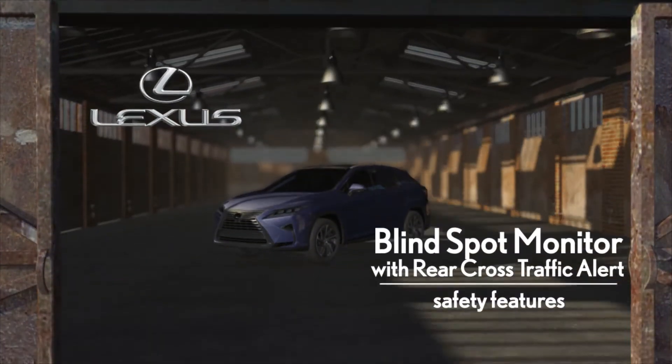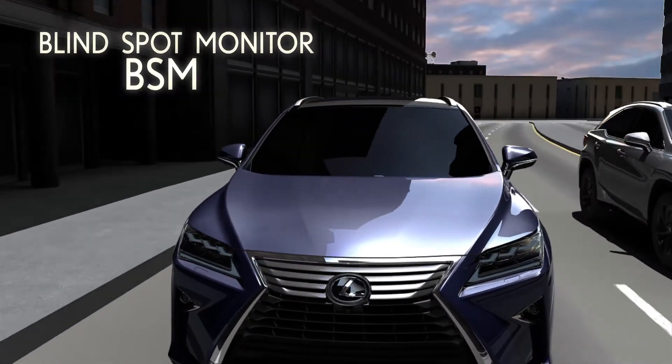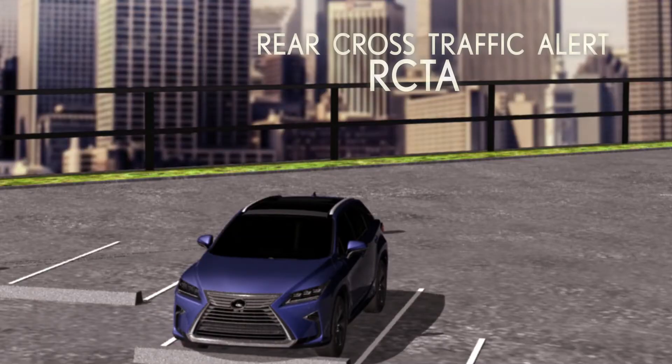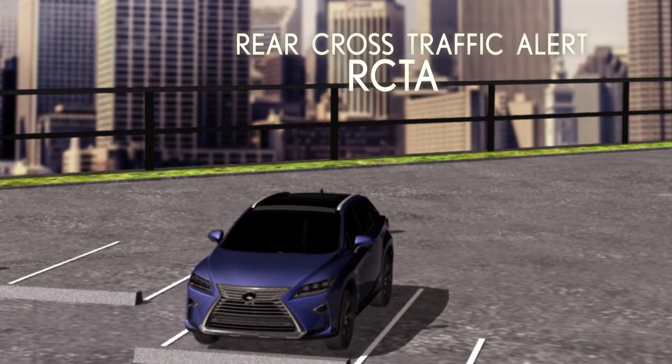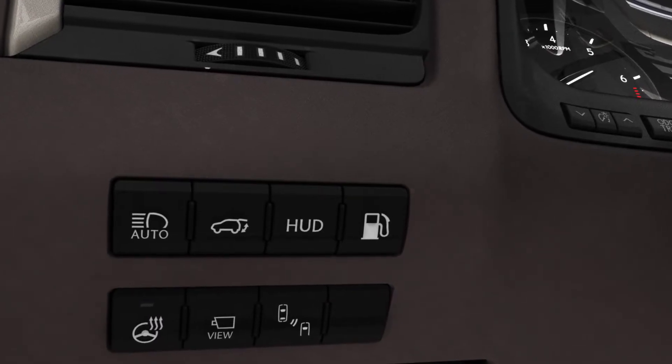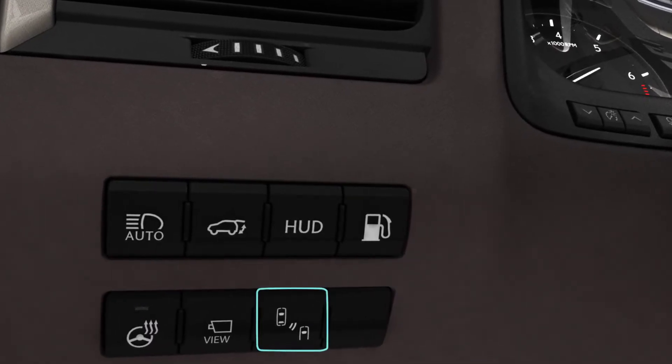The Blind Spot Monitor alerts drivers of vehicles in their blind spot, and Rear Cross Traffic Alert warns drivers of approaching vehicles when backing up. If your vehicle is equipped with this feature, it has a BSM button on the dashboard, to the left of the steering wheel.